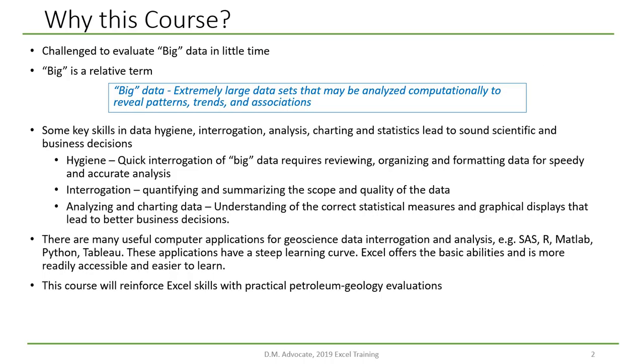So, why take this course? You'll find that you'll be challenged by big data to be analyzed in little time. Big is a relative term. If you're working on a hand calculator, that might be 20 rows of data. But nowadays in the petroleum industry, we're talking about millions of rows of data. For Excel, big means 500,000 to 750,000 rows of data, which make Excel slow.